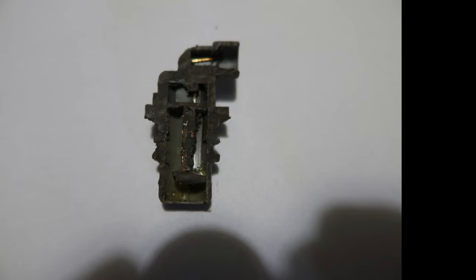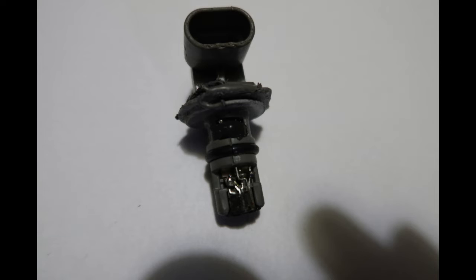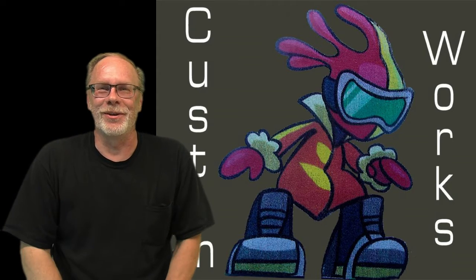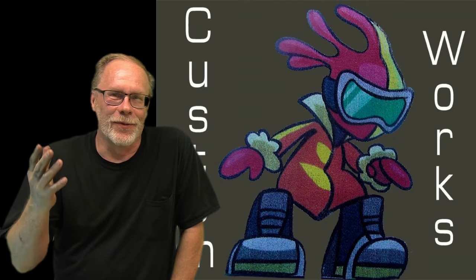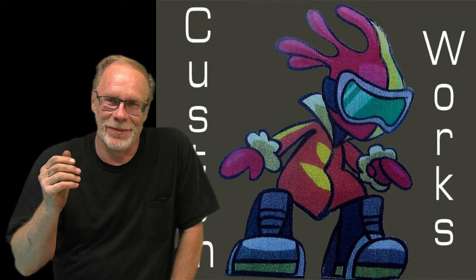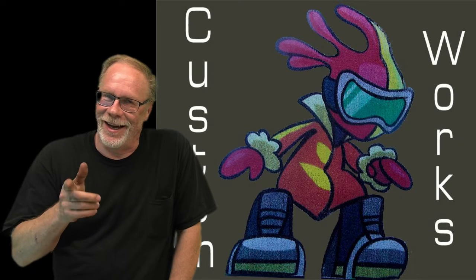There we go — everything you need to know about that cam sensor. The overview, the types, the PO codes, testing, and what's inside. As usual, I hope you've learned something today. Take it easy and have a good day.